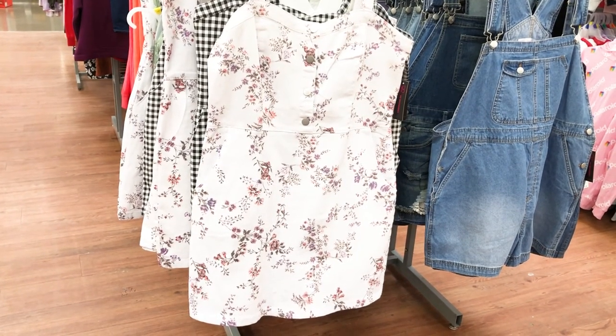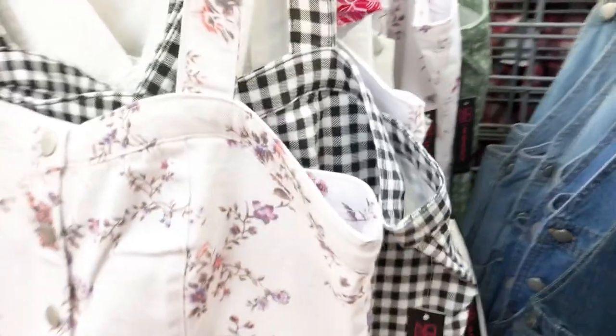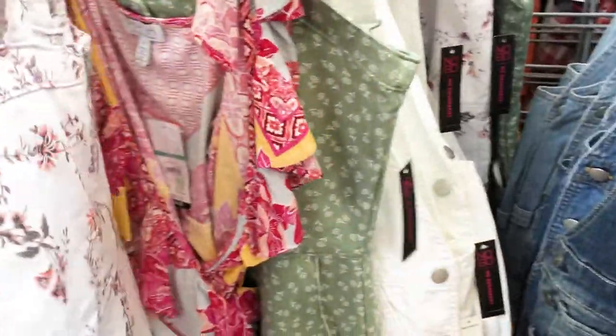I left the Walmart off of Groesbeck and 13 Mile in Roseville and went to the one on Livonia and Seven Mile because I had to go grocery shopping with my mother. I found the same exact dress that the Roseville one had and got a better video of it.